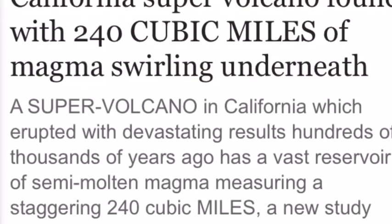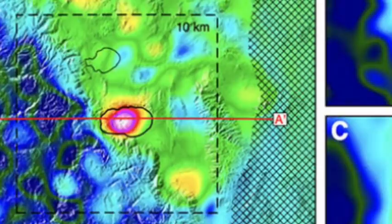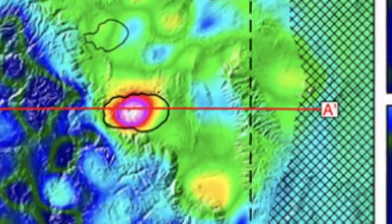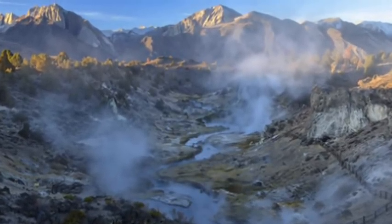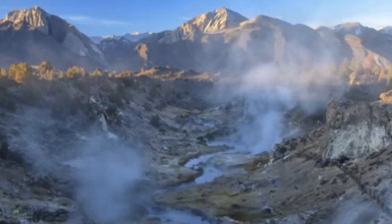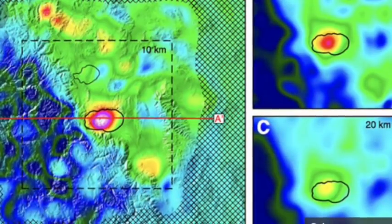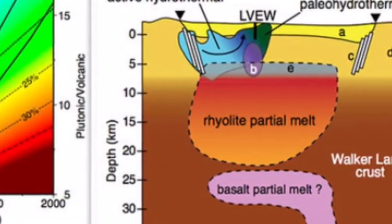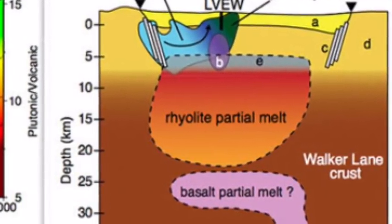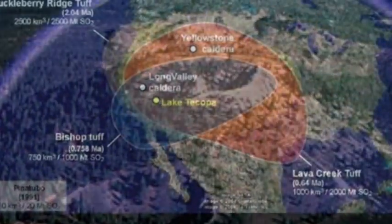A California super volcano has been found with 240 cubic miles of magma swirling beneath it. The long valley caldera, which erupted with devastating results hundreds of thousands of years ago, has a vast reservoir of semi-molten magma measuring a staggering 240 cubic miles. The amount of magma is so large it could support an eruption equivalent to the massive one which occurred 767,000 years ago, releasing 140 cubic miles of material into the atmosphere. By comparison, the 1980 Mount St. Helens eruption resulted in the release of just 0.29 cubic miles.